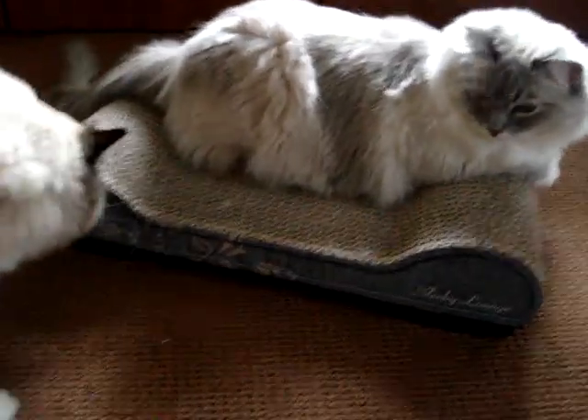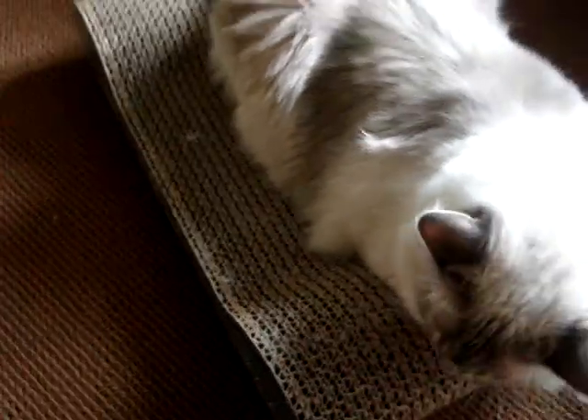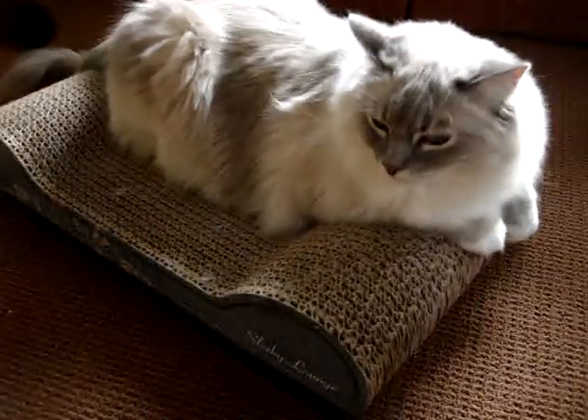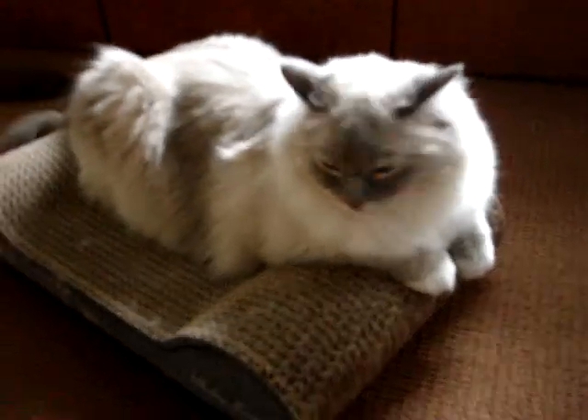The Sleeky Lounge is made by Brawny Cat and it's got the rounded curves that are great — as Trigg is displaying — for putting your paws over. It's also great for them to put their head on almost as a pillow. Charlie likes to do that a lot.